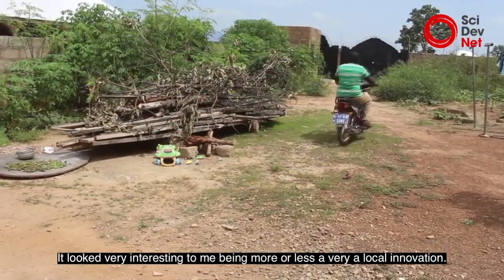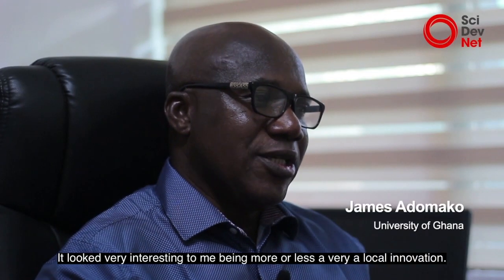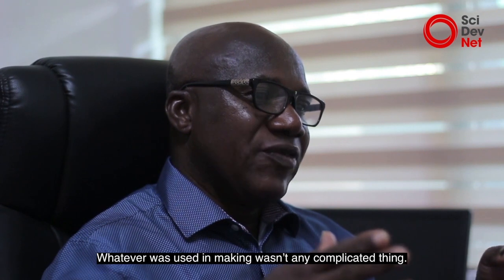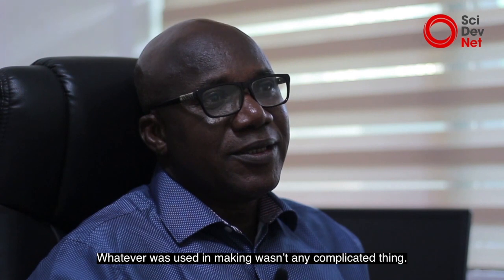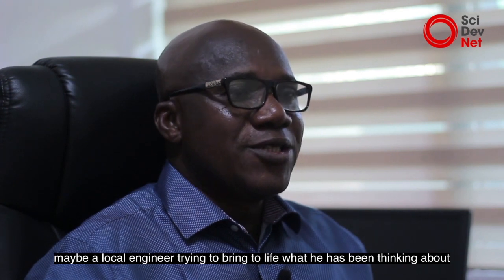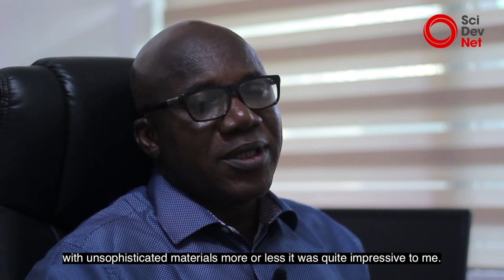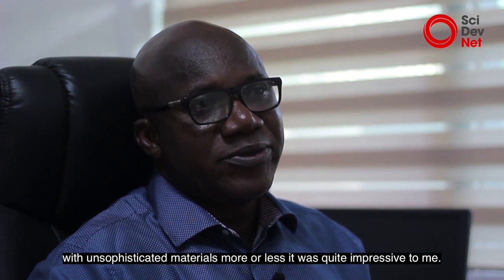It looks very interesting to me. It's very local innovation — whatever was used in making it wasn't any complicated thing, a very simple drum. It's like a local engineer trying to bring to life what he's been thinking about with unsophisticated materials. So it's quite impressive to me.